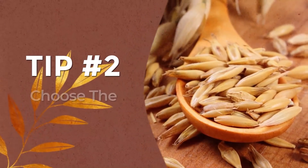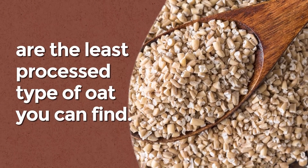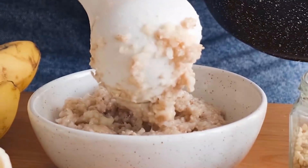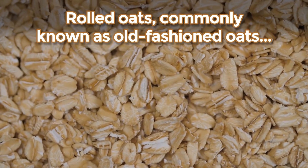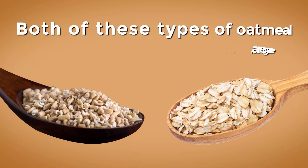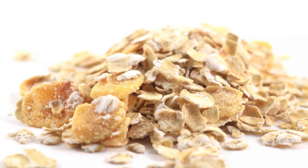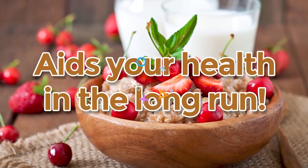Tip number 2: Choose the right type of oat. All oatmeal comes from oat groats, but not all oatmeal is exactly the same. Steel-cut oats, also known as Irish oats, are the least processed type of oat you can find. They are often larger in size and take longer to cook, but you'll gain a chewier texture and a higher amount of fiber. Rolled oats, commonly known as old-fashioned oats, are slightly more processed than the steel-cut variety, but still supply plenty of fiber and a fairly equal amount of nutrition. Both types are generally low glycemic index and will provide plenty of anti-diabetes benefits. It's best to avoid instant oats, because taking just a bit more time to prepare your oatmeal will aid your health in the long run.